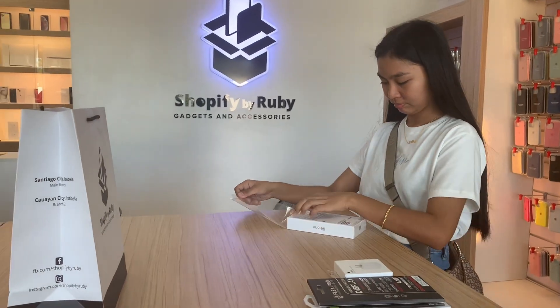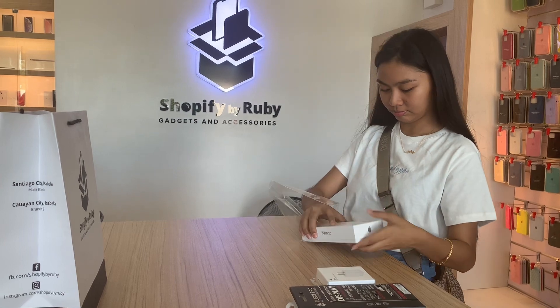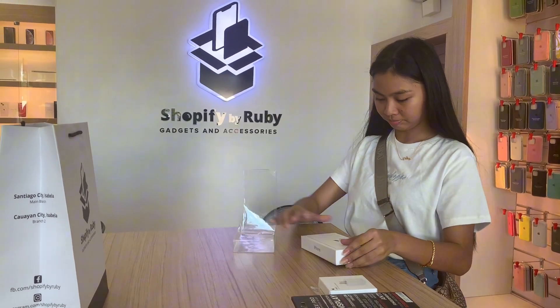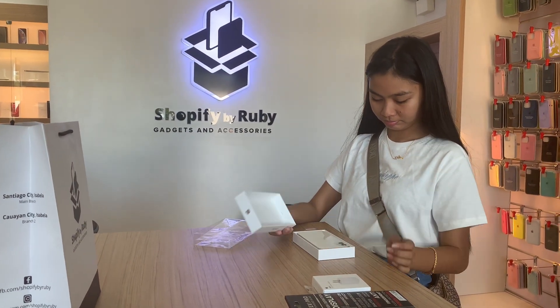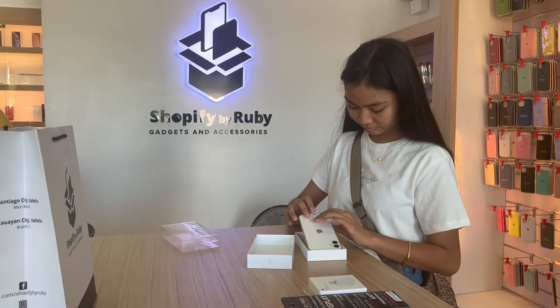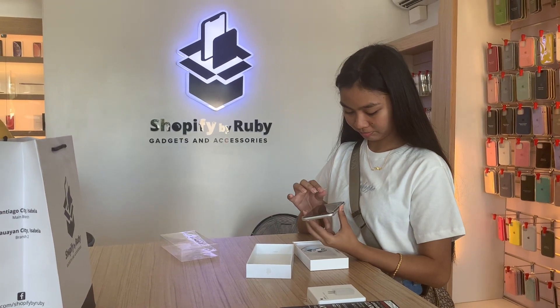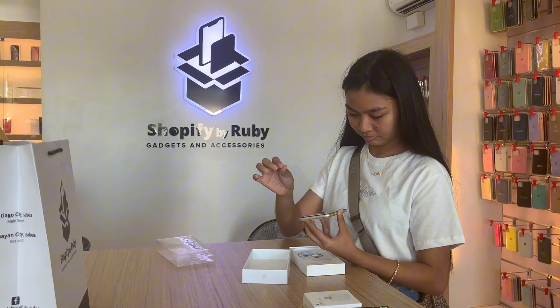Hey everyone, welcome back to my YouTube channel. Today is a special day because my daughter is unboxing her iPhone. I'm so excited to capture this moment and share it with all of you.